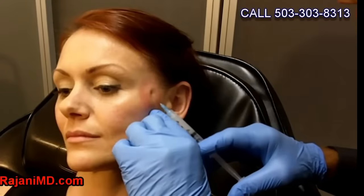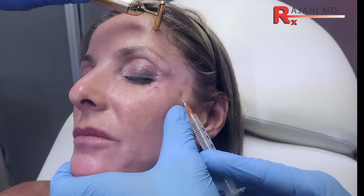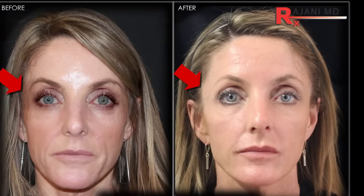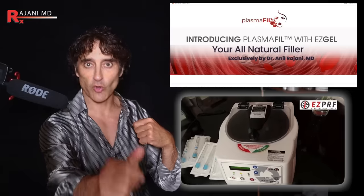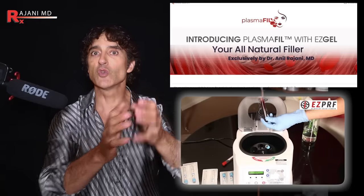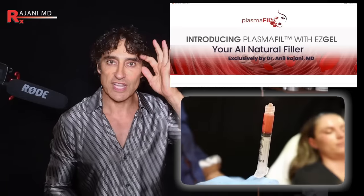Let's talk about reversing that. We can fill the temple — we can add volume back. In that way, it lifts the edge of the eye, especially if you use something special like skin tighteners with it. All natural is the best way to go, and that is something called plasma fill, where you draw your own blood, spin it down, get your growth factors, exosomes, and stem cells, make it into a gel, and put it in the temple. Through 3D imaging, I know we fill the temples and it maintains.